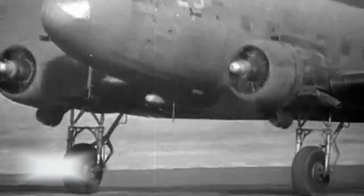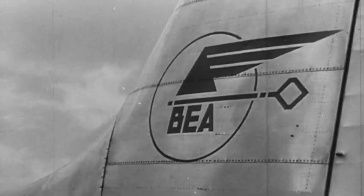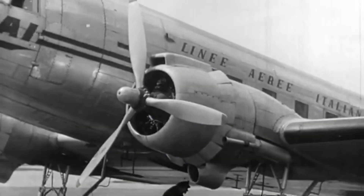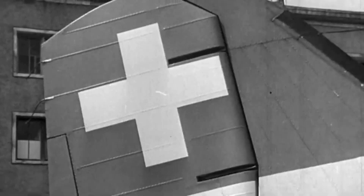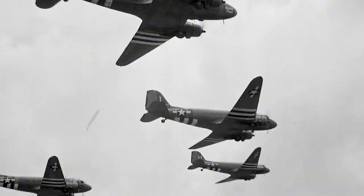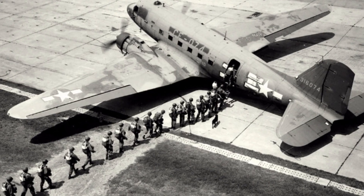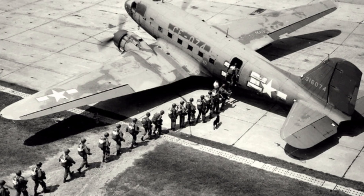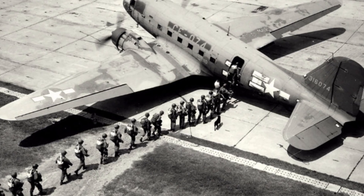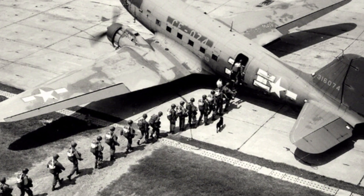On D-Day alone, around 925 C-47s carried more than 13,000 paratroopers into Normandy, while others towed Waco and Horsa gliders loaded with more troops and equipment. It's not an exaggeration to say the C-47 carried a huge burden on the first day of the invasion. The plane kept proving itself after the war too. When the Berlin Airlift started on June 26, 1948, US C-47s flew the first 32 missions, delivering 80 tons of food and medicine into West Berlin. Bigger C-54s eventually took over most of the work, but the point was already made — the supposedly outdated design could still handle serious logistics under pressure.